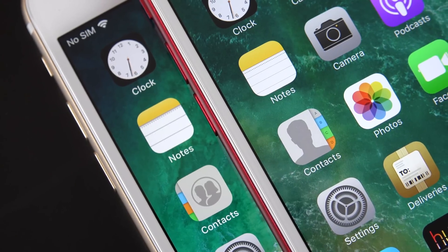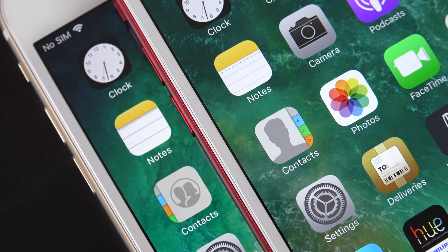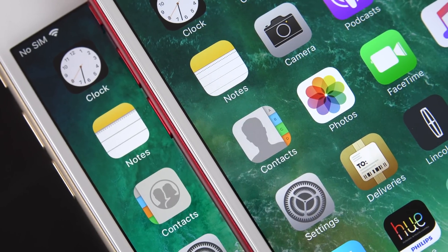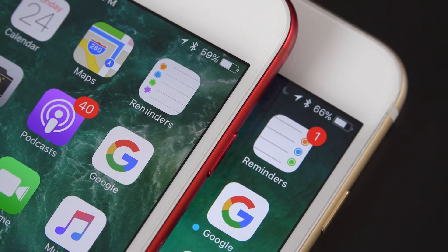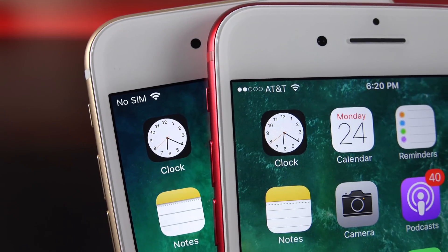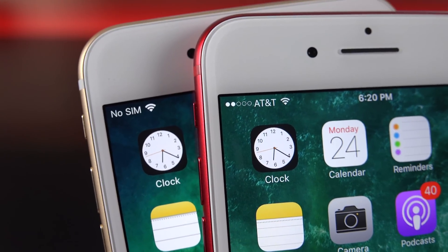We also get redesigned icons for the Notes, Contacts, and Reminders apps. The Contacts app is the clearest change — it gains a gender indicator and is an overall new design. They've also tweaked the Reminders icon, going from four bullet points to three, and for some reason it's backwards — that may change before the final release. Like a lot of things in iOS 11, they've also thickened the Wi-Fi bars, which makes them a little more visible.